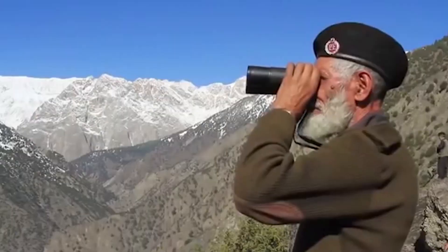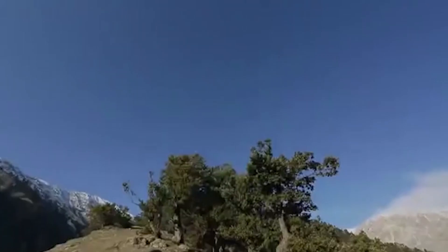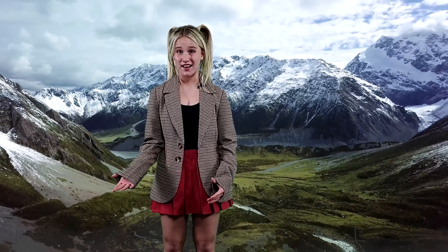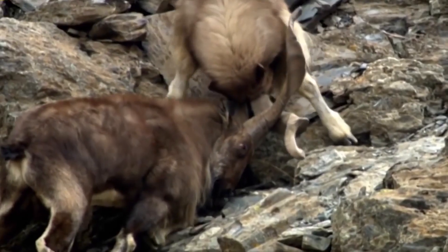Bad news: the Markhor is a valued trophy prize for its spiraled horns. It is listed on the IUCN Red List of Threatened Animals. In 2013, they estimated that only 5,800 Markhors were left. But the good news is they're building up their population again, so I think they'll be okay.